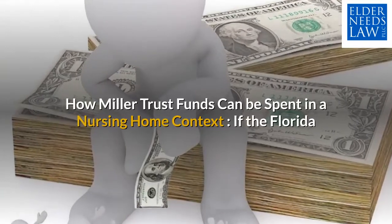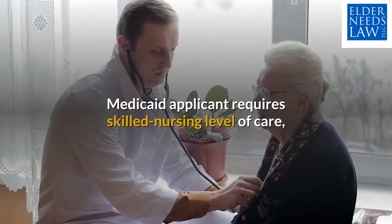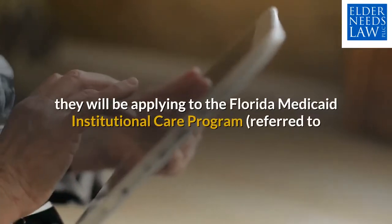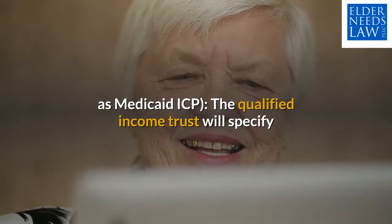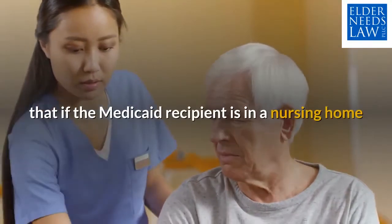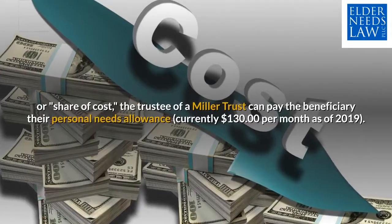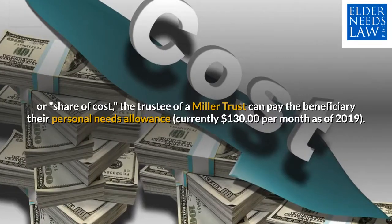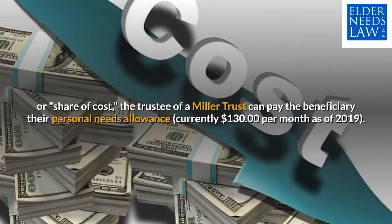How Miller Trust funds can be spent in a nursing home context: if the Florida Medicaid applicant requires skilled nursing level of care, they will be applying to the Florida Medicaid Institutional Care Program, referred to as Medicaid ICP. The Qualified Income Trust will specify that if a Medicaid recipient is in a nursing home or long-term care facility that requires a patient responsibility or share of cost, the trustee of a Miller Trust can pay the beneficiary their personal needs allowance, currently $130 per month as of 2019.